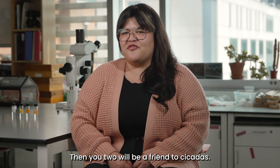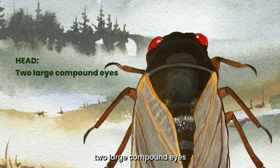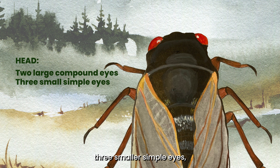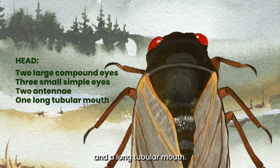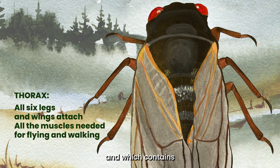Then you too will be a friend to cicadas. First, let's talk about the anatomy of cicadas. Cicadas are insects, and like all insects, they have six legs and three body regions: a head, a thorax, and an abdomen. The head contains two large compound eyes, which have thousands of photoreceptors, three smaller simple eyes, a pair of small antennae, and a long tubular mouth. The thorax is the middle region where all six legs and both pairs of wings attach, and which contains all the muscles needed for flying and walking.